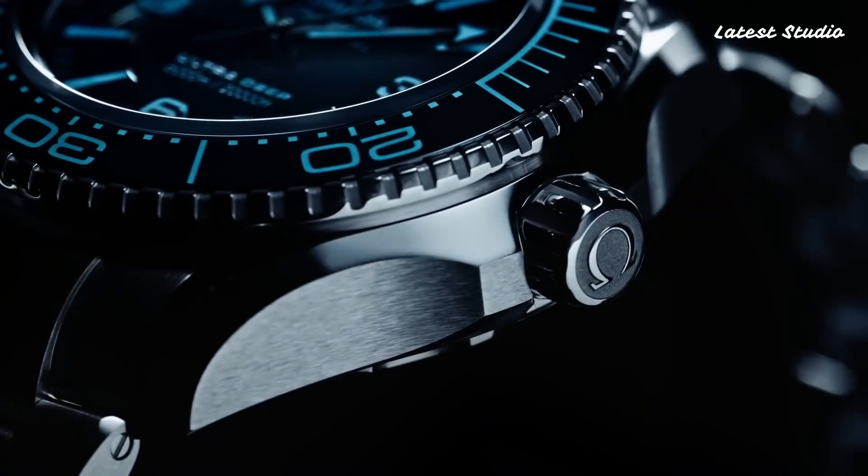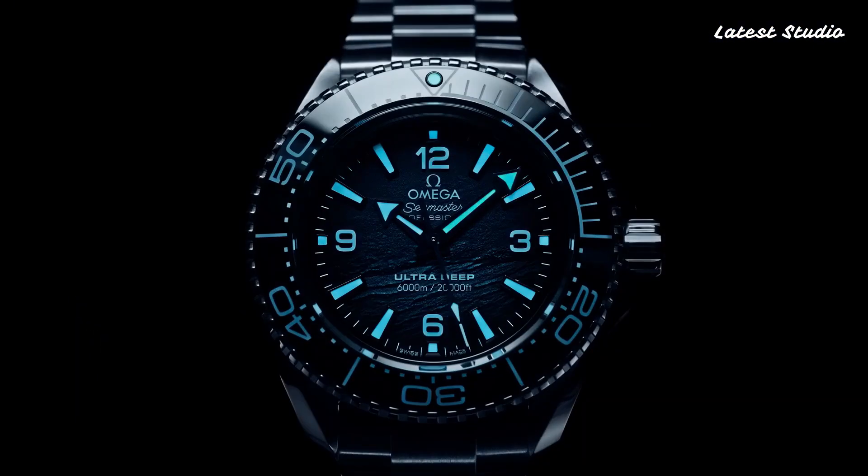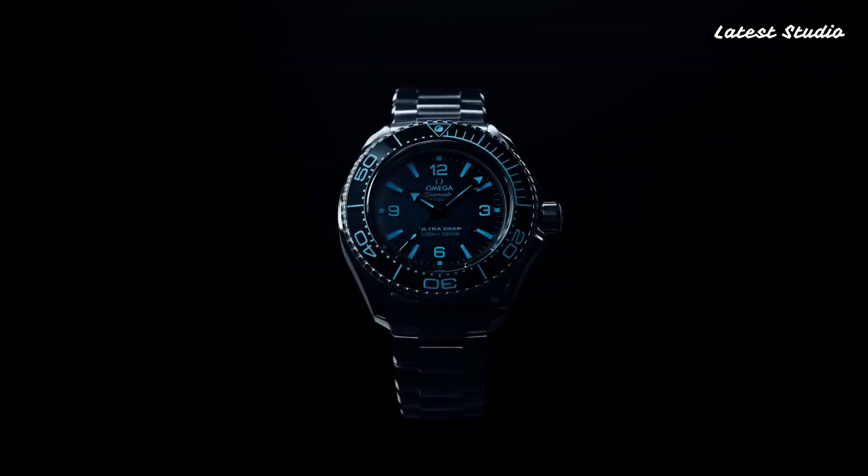Functions include GMT, second time zone, date, hour, minute, and second, making it a Swiss-made companion for the modern explorer.